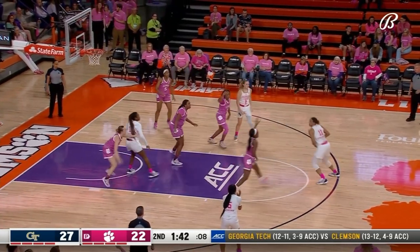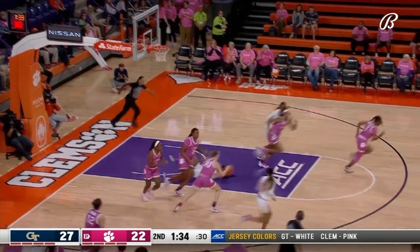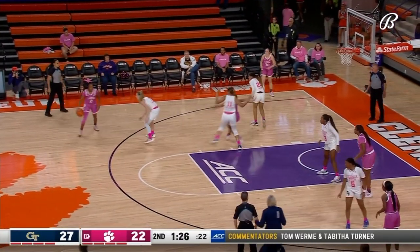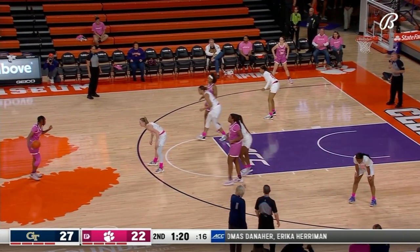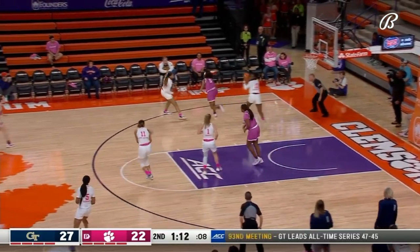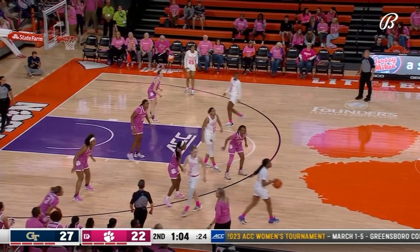Swartz works the shot clock inside of 10. Morgan trying to drive — In Yang holds her ground, does it again and stops Morgan cold. Georgia Tech's bench wanted a foul on that one. Still impressive to see Morgan get her own rebound among all those pink jerseys. Minute and change remaining in the second quarter — the lead has been closed to five.